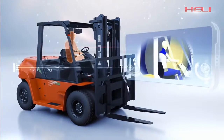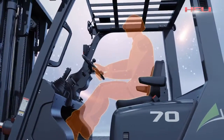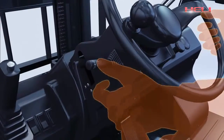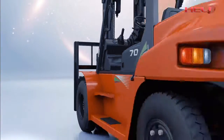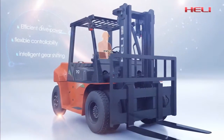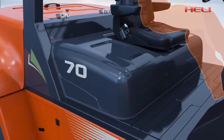Heli also pays attention to ergonomic research. The G-series 5-to-10-ton internal combustion counterbalance forklift truck has optimized the operation space in the cab, ensuring driving comfortability. Leading thinking and innovation give the new G-series efficient driving power, flexible controllability, intelligent gear shifting, and improved working efficiency.